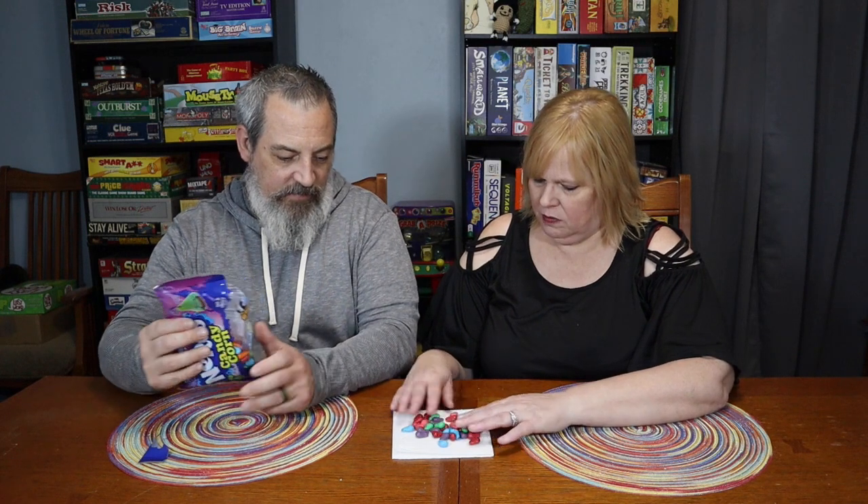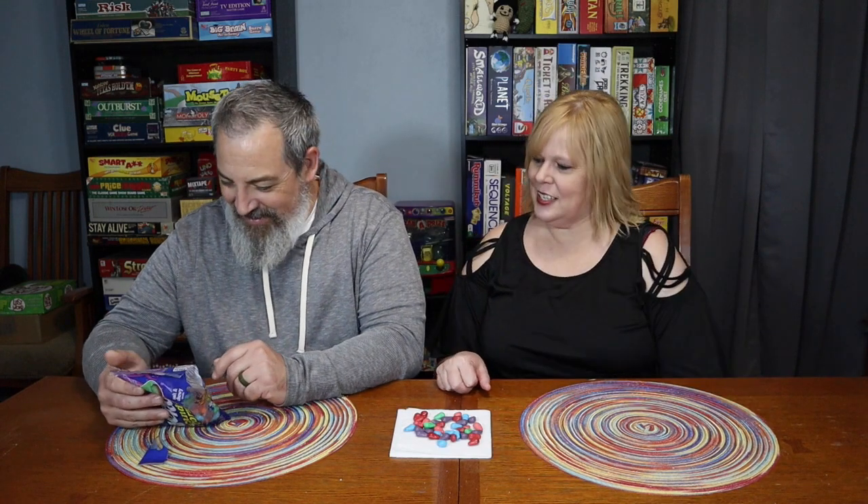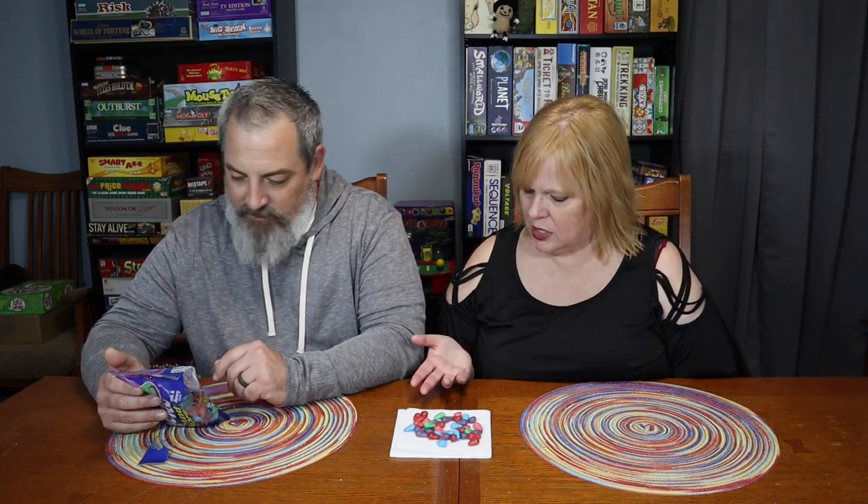So they look kind of different — not really uniform in their size and shape. Not at all. All right, let's go. It's hard to tell the difference. Let's try a blue.